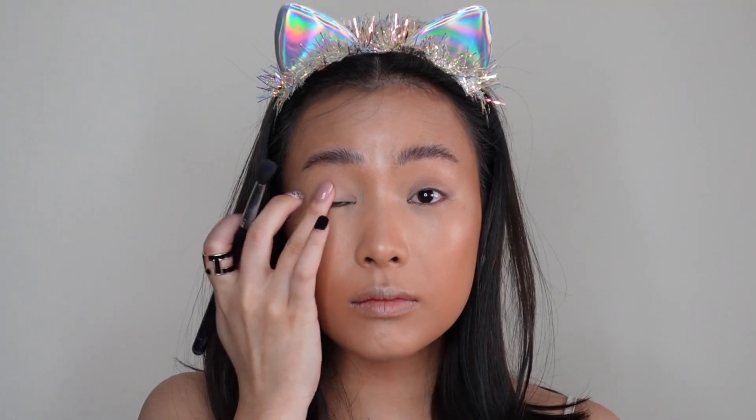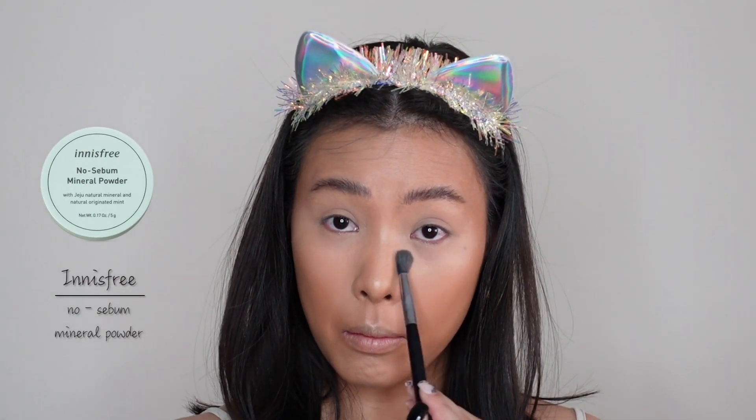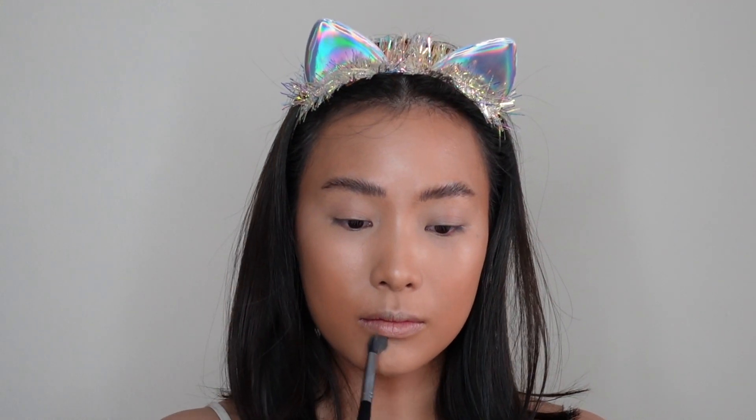And I've just realized that I've forgotten to set my concealer. I'm using the No Sebum Mineral Powder from Innisfree. I love this product. I think I've bought like five of them and I'm actually on my fifth one right now.